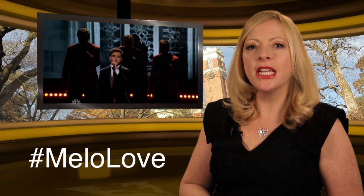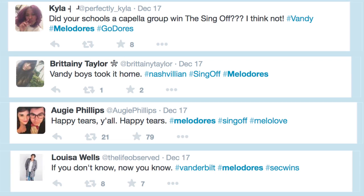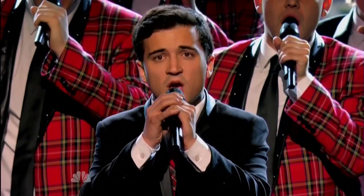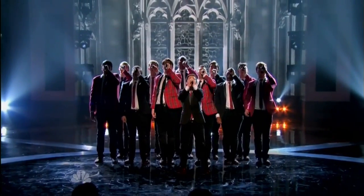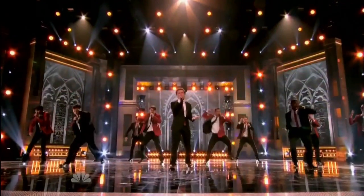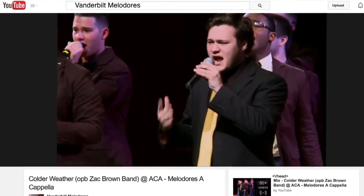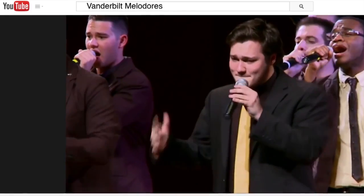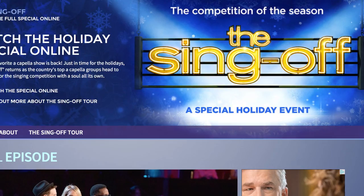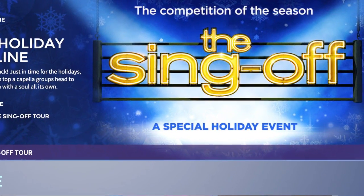Their hashtag says it all. The Vanderbilt Melodores are feeling a lot of mellow love after becoming the first ever college a cappella group to win NBC's The Sing Off. The group clinched the win with a goosebump-creating rendition of Take Me to Church. Want to hear more Melodores? Go to YouTube and search Vanderbilt Melodores. You can see exactly how the Melodores won The Sing Off by watching the full show on NBC.com/SingOff.